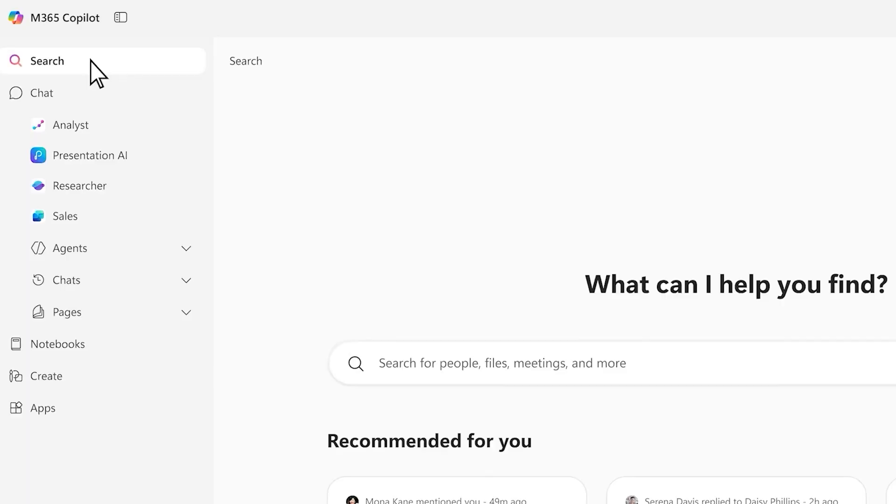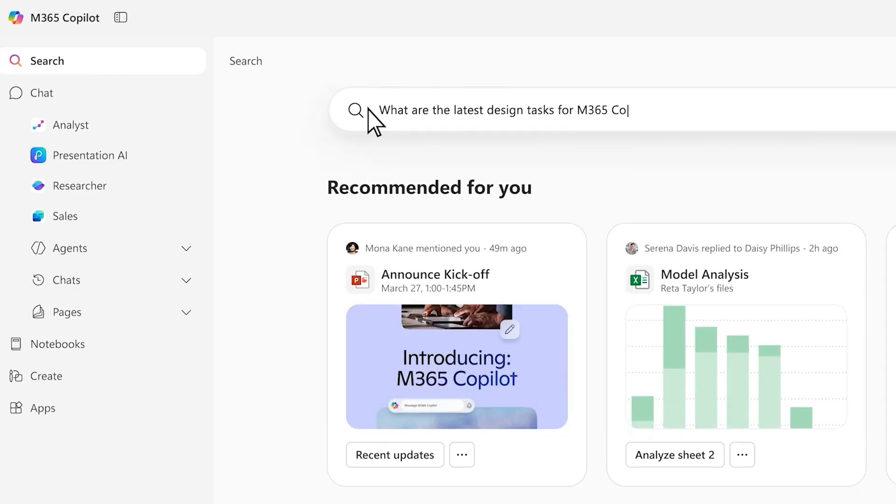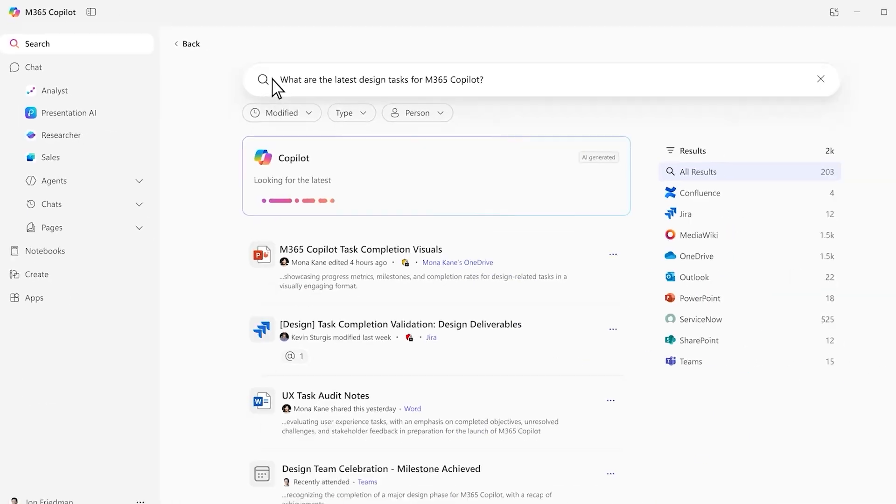Announcement number one is this thing called Copilot Search. Now you might be saying to yourself, can't we already do Copilot Search? Isn't that what Copilot does? Yes. When you use Copilot, it's searching, and so many people's first use case for Copilot is to ask it to find information for them. The thing is, while that works, it's often difficult for Copilot to understand your context and the outcome you're trying to drive. So instead of that, having a dedicated search experience actually offsets that, and so many people will use this experience instead of Copilot to do searches.